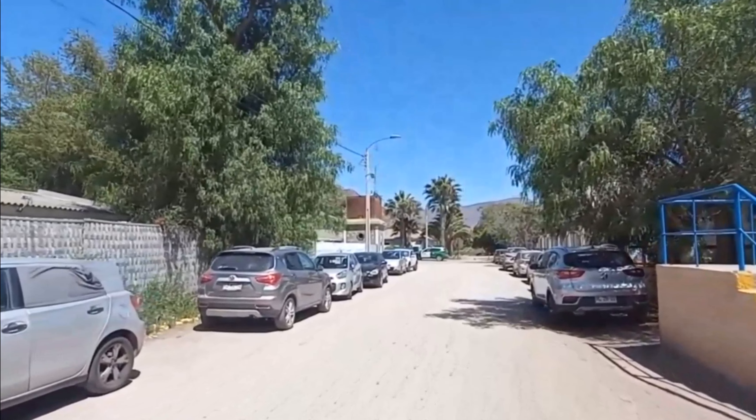Con lo primero que nos encontramos es con su estanque de agua, aquí arriba de esta torre construida en piedra. Este estanque, y todos los estanques, estaban por encima del nivel de la locomotora. Entonces, una vez detenida aquí la locomotora, se ponía la toma de agua y se realizaba el rellenado. Sin este relleno, no hubiesen podido completar el recorrido.